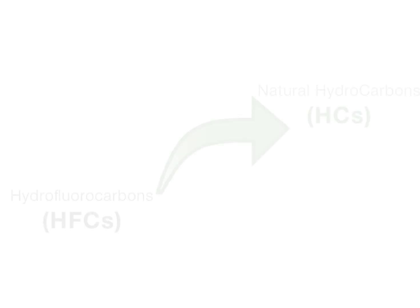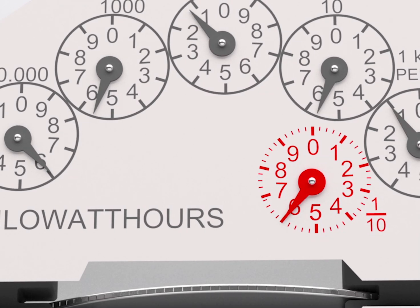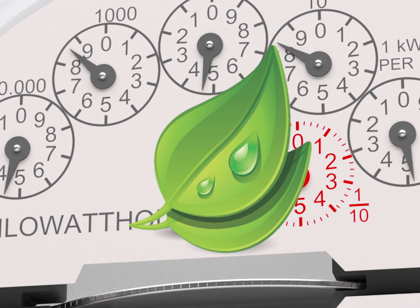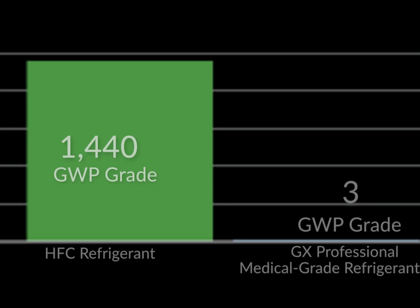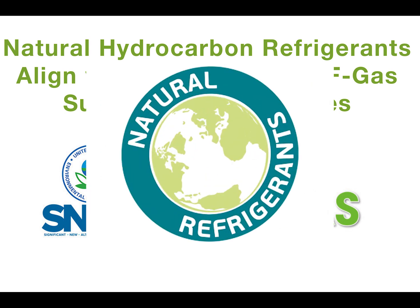In addition to variable speed compressors, the use of natural refrigerants also improves cooling efficiency and contributes to lower energy use. They also support environmental sustainability. The refrigerant R600A, for example, is a naturally occurring hydrocarbon refrigerant that has no impact on ozone depletion and a very low global warming potential.